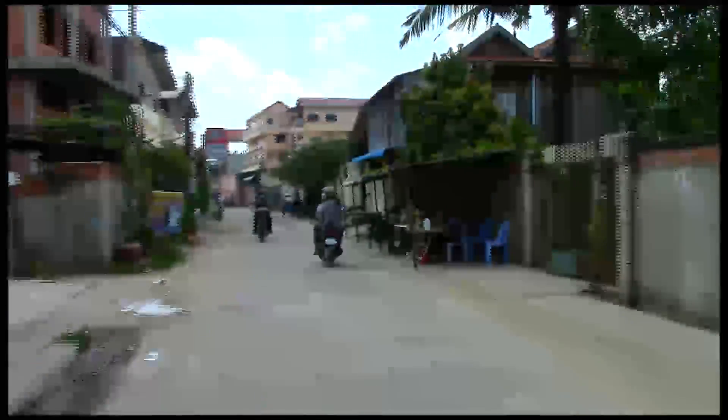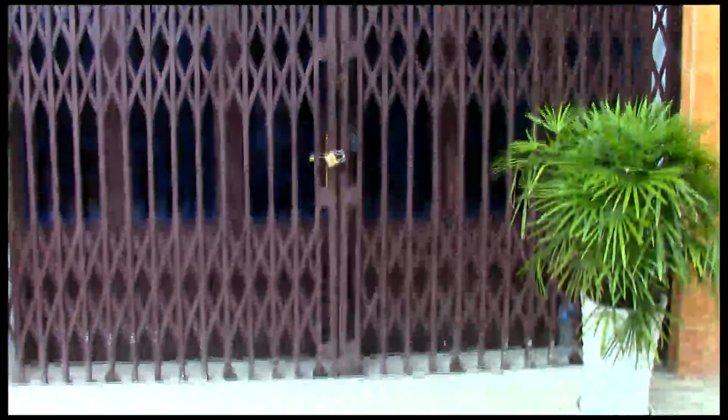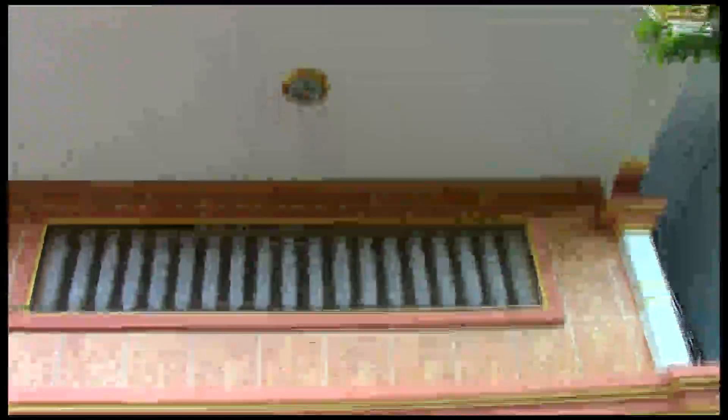This is our road, and here we're coming up the drive. This is our house. We have kind of a second floor up in that direction, and this is our main floor.